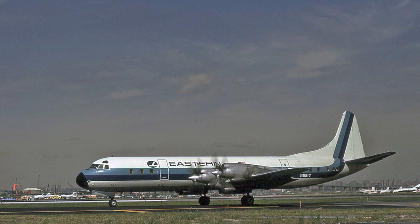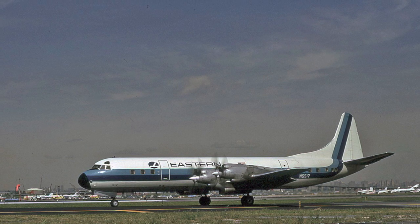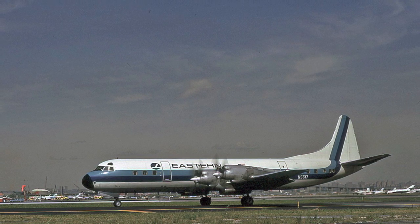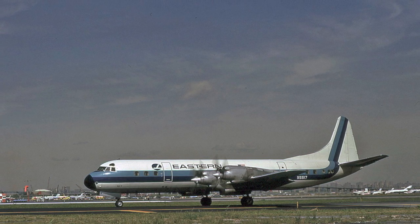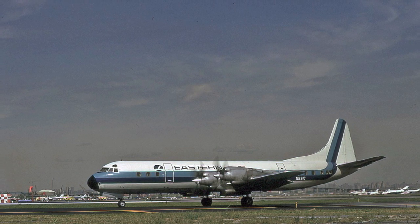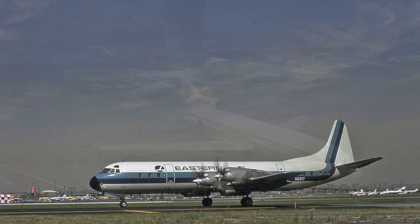Here we have an absolutely beautiful shot of Eastern Airlines Lockheed Electra N5517, believed taken at LaGuardia. Gorgeous sunny Kodachrome here. Eastern Airlines operated these aircraft on shuttle flights between New York and Washington, D.C., and it's certain this aircraft was operating one such flight. Eastern kept the Electras in service on their shuttle operation up until 1977.